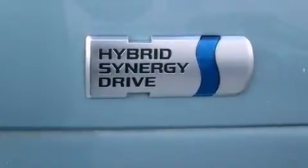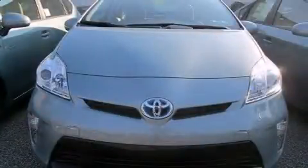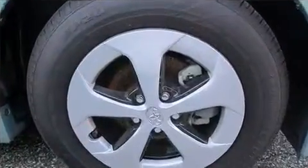Toyota also prioritized safety and security by including head curtain airbags, front side impact airbags, traction control, brake assist, anti-whiplash front head restraint, ignition disabling, and four-wheel disc brakes with AVS.